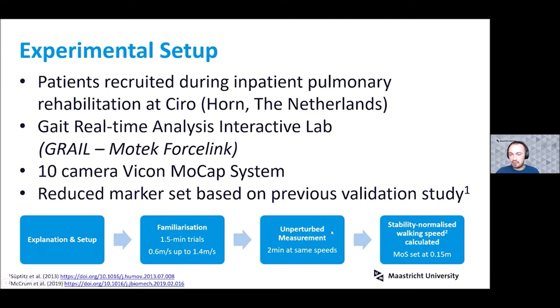We then did unperturbed measurements at those same speeds to enable us to calculate the stability-normalized walking speed. For this, we set the margin of stability at 0.15 meters. This means that when we applied the perturbations, all participants were starting at approximately the same stability value, even if their walking speeds were slightly different, which aids the comparisons during perturbations.